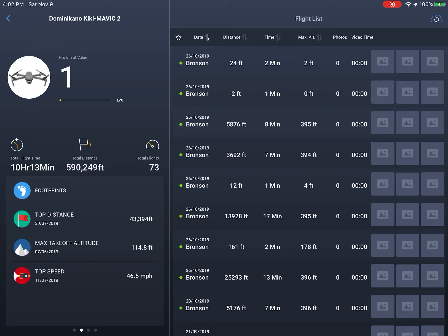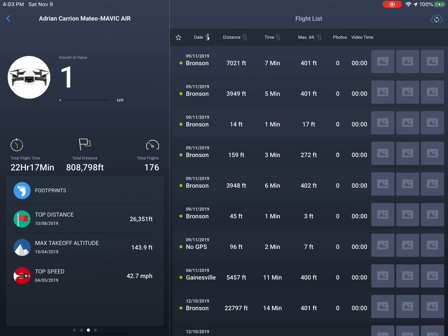Now let me go here — this is going to be for my DJI Mavic 2 Zoom. I have 10 hours and 13 minutes of flight on this one, and I've flown a distance of 590,249 feet across 73 flights. That pretty much equals to 111.79 miles on the DJI Mavic 2 Zoom.